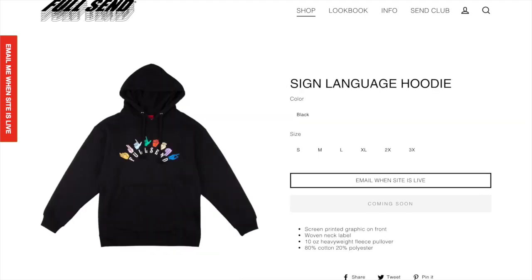Next up we have the sign language hoodie. I think this one's pretty cool — it's just kind of showing off Full Send in sign language. I think it is a pretty cool item but I'm not the biggest fan of it, and I think there are a lot of better hoodies to get this drop.